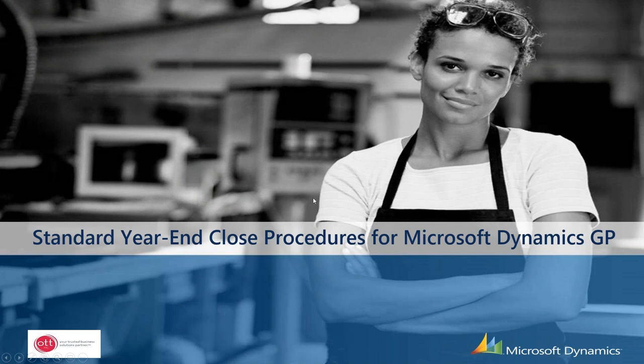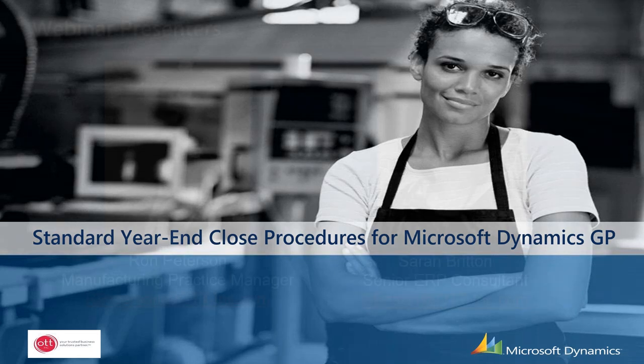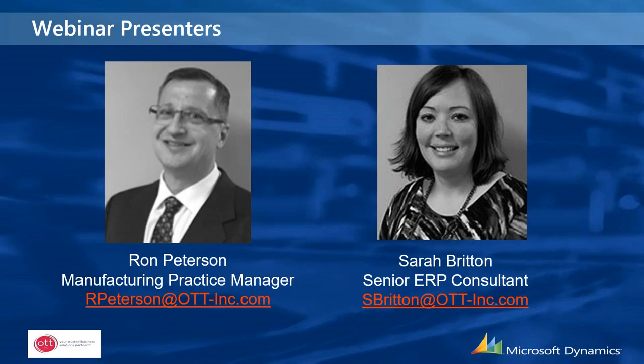Good morning and thank you all for attending our annual year-end close procedure for Microsoft Dynamics GP. Just a note, we will be recording this session and sending it out when it's available, should be the next couple of days, possibly Monday. Today presenting will be me, Ron Peterson, the Manufacturing Practice Manager here at OTT, and Sarah Britain, a senior ERP consultant.